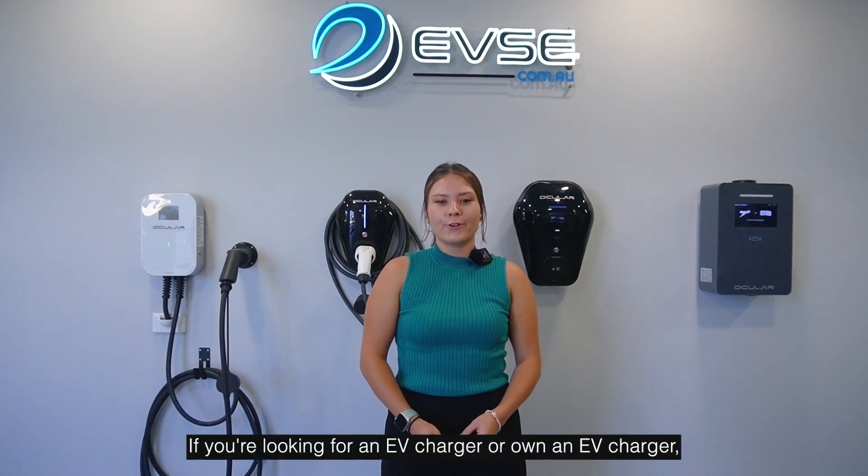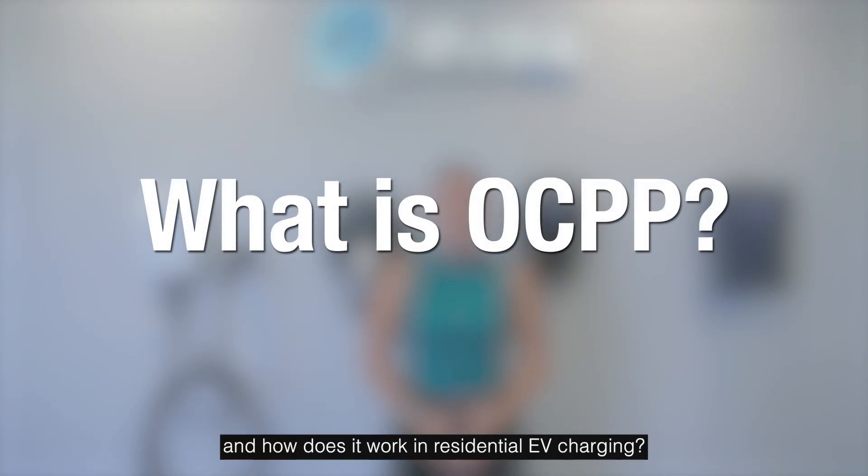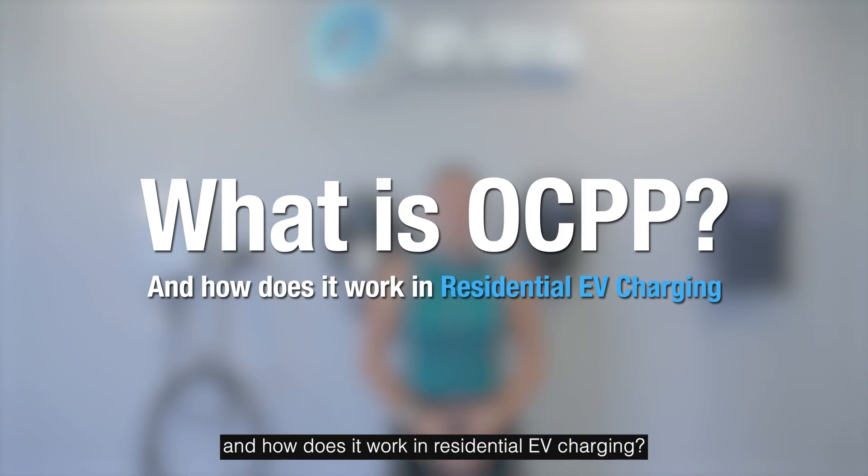If you're looking for an EV charger or own an EV charger, a key term you'll often hear is OCPP. But what is OCPP and how does it work in residential EV charging? Today we'll break it down in this video.